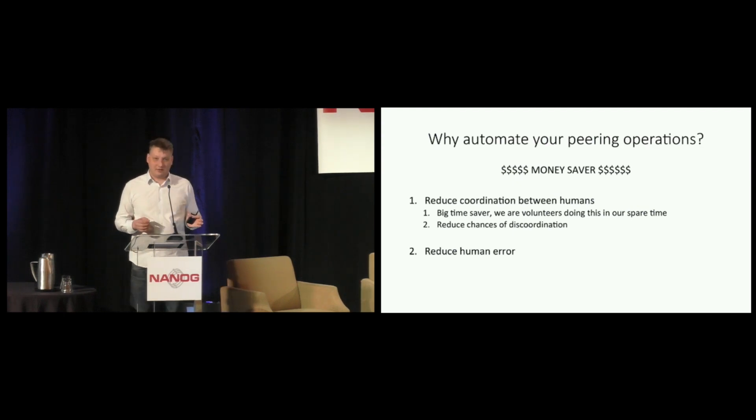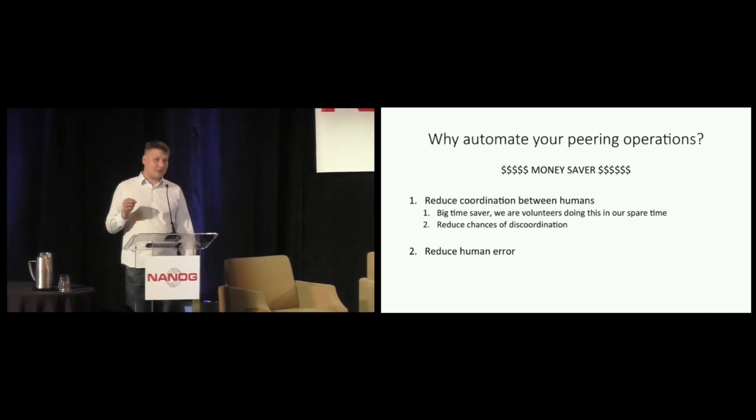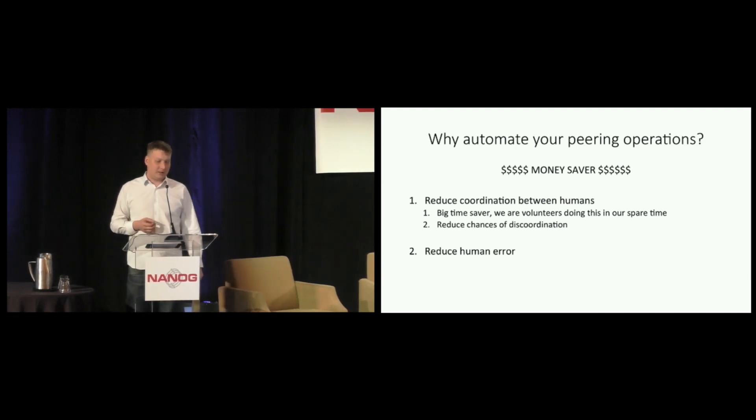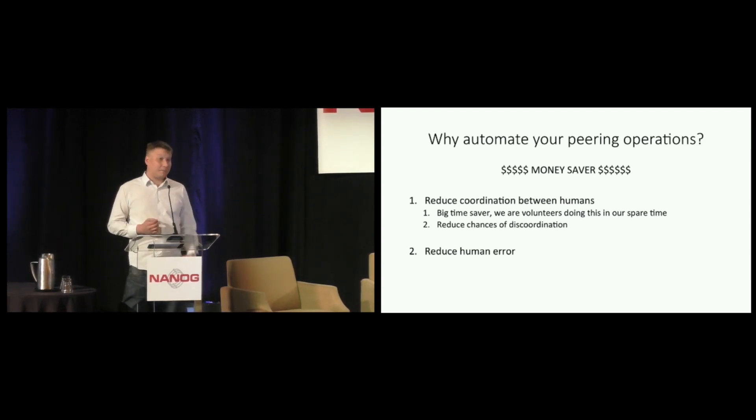Why would you automate these peering operations? The first big reason is to avoid coordination between humans. By outsourcing these tasks to the computer, we also reduce the risk of coordination errors. For instance, when I talk to one of you and we agree to peer, and then later discover that when he said NLIX and I said NIX we were actually talking about different internet exchanges. All of this coordination can go wrong if you allow humans in the process — so we remove them.